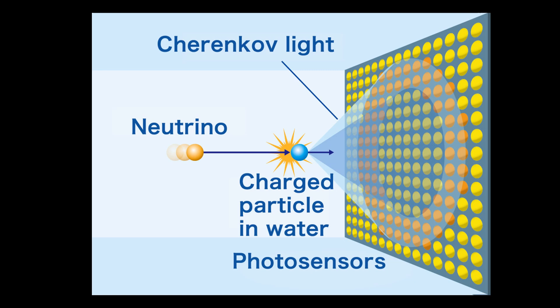The photomultiplier tubes, PMTs, on the wall of the tank detect this Cherenkov light. The PMTs have information about the quantity of the detected light and the timing of the detection. The energy, direction, point of interaction, and type of charged particle are determined by the information provided by the PMTs.